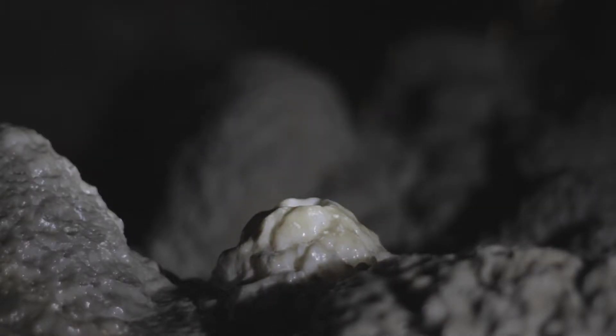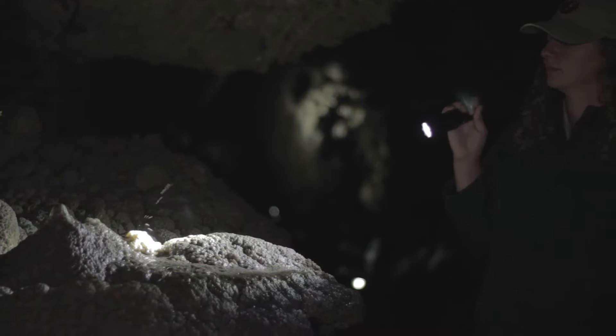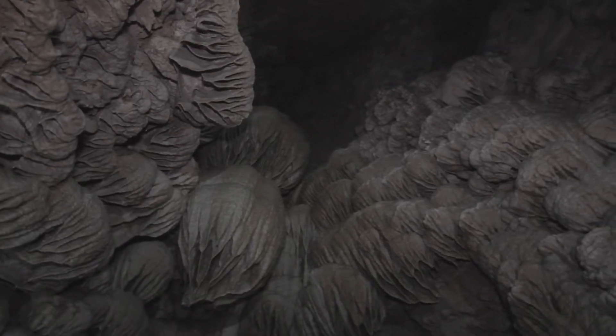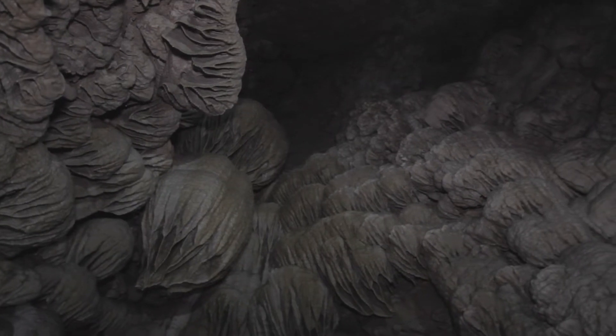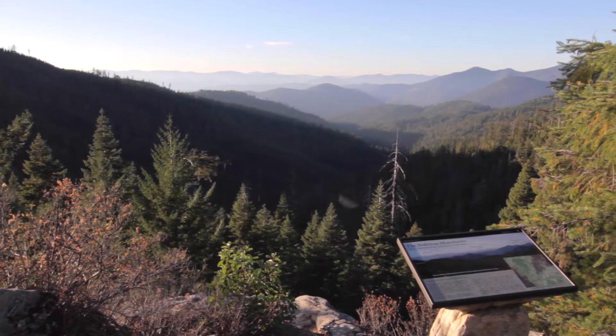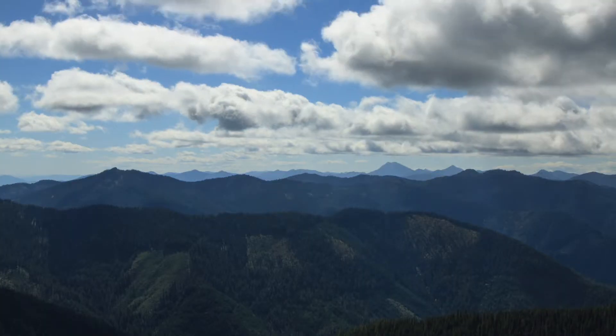Dripping water inside the cave — a ranger points her flashlight at a stalagmite. Drapery formations known as Paradise Lost stretch upwards into the darkness. A man and a child walk out of the cave into sunlight. A tour group follows a ranger. Mountains and skies stretch into the distance. Clouds move over mountains as the sun sets.